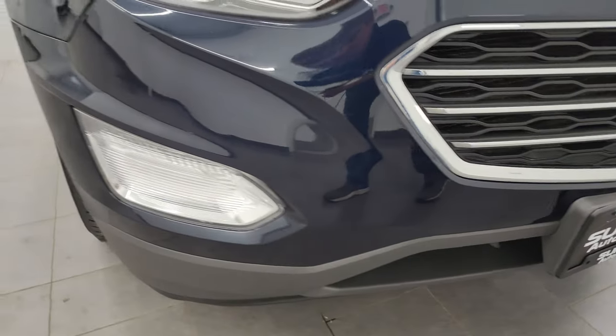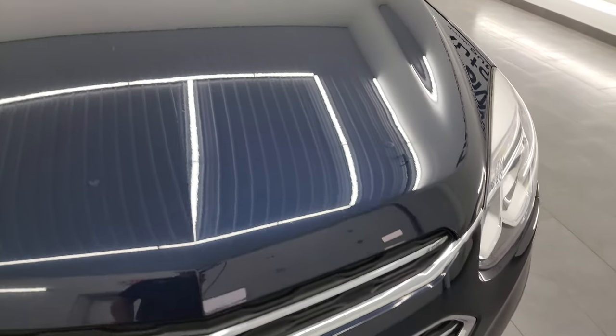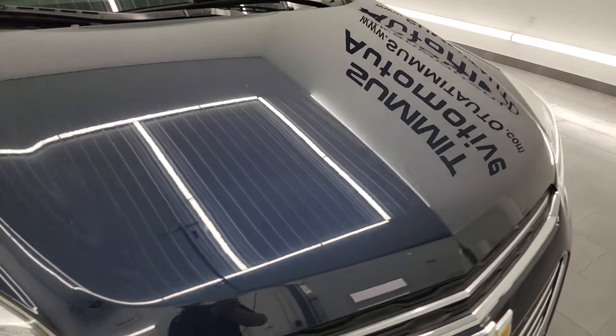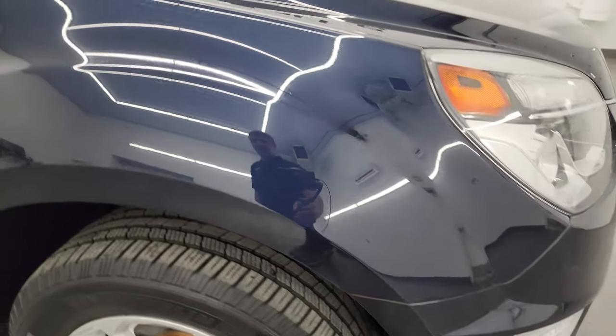No dents, dings, cracks or scuffs on the front bumper, and you do get the chrome trimmed grille. The grille itself is in really nice shape and the hood is in fantastic condition as well. I didn't see any dents or dings in there, and the passenger side front fender is just as nice as the driver's side.